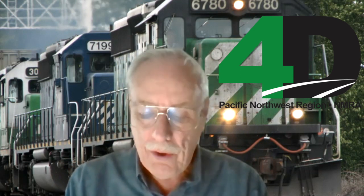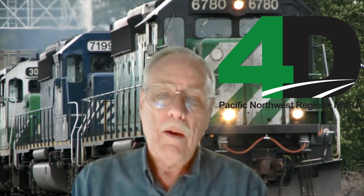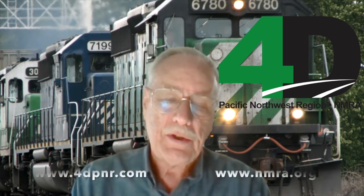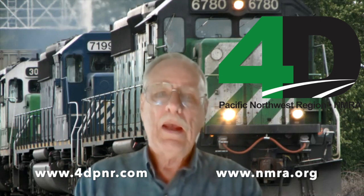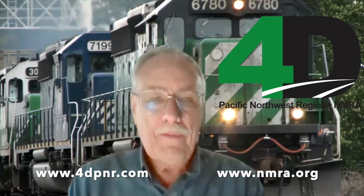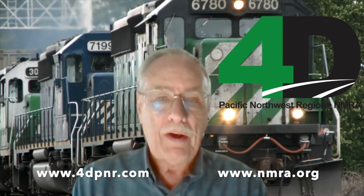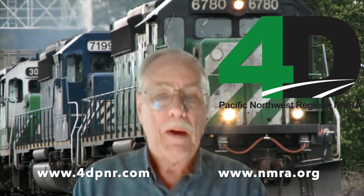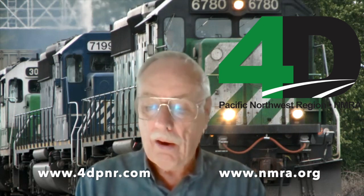This is another reminder that this virtual layout tour has been brought to you by members of the 4th Division of the Pacific Northwest Region of the National Model Railroad Association. We hope you've enjoyed it and encourage you to find out about the NMRA online. Both PNR and NMRA have excellent websites where you can get information about joining and participating in clinics held all over the region. Thank you for joining us today and wish you great modeling.